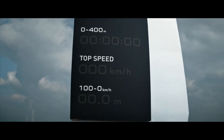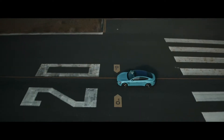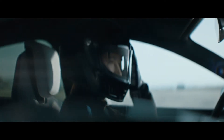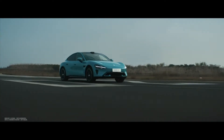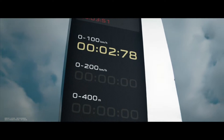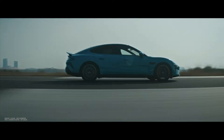Despite its lower price point, the Su7 doesn't compromise on performance. With variants offering CLTC ranges of up to 800 kilometers and acceleration times as low as 2.78 seconds from 0 to 100 kilometers per hour, the Su7 delivers an exhilarating driving experience that rivals even the most high-performance EVs on the market.